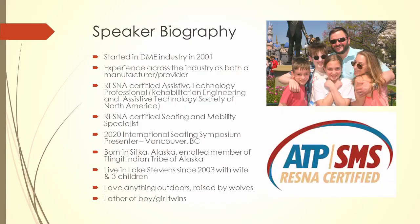A little bit more about myself: I've been in the DME industry for over 20 years, been on all kinds of sides as a manufacturer, as a provider, a RESNA certified ATP and SMS. I've presented this course at ISS and all over as well.